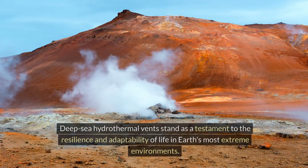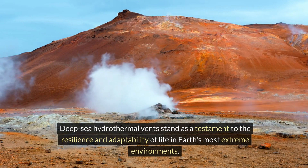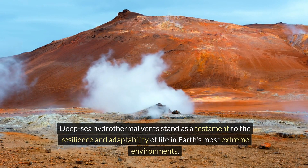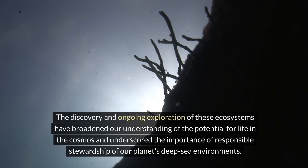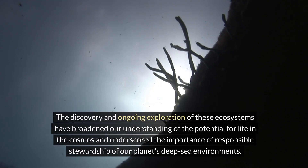Deep-sea hydrothermal vents stand as a testament to the resilience and adaptability of life in Earth's most extreme environments. The discovery and ongoing exploration of these ecosystems have broadened our understanding of the potential for life in the cosmos.